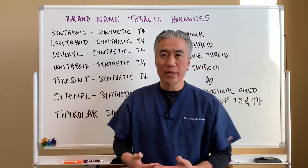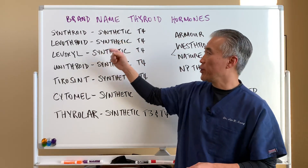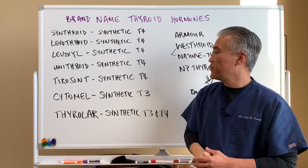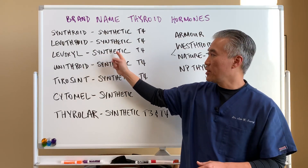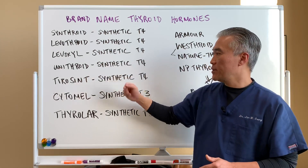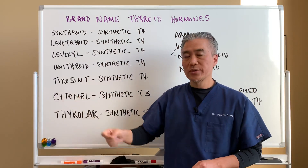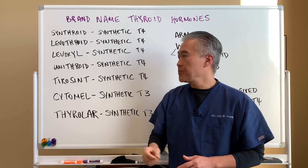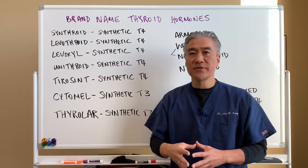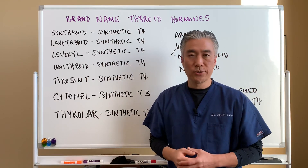We're going to talk about the brand-name thyroid hormones first. One of the most common is Synthroid — synthetic T4 — followed by Levothyroid, also synthetic T4. Levoxyl is another very popular synthetic T4. Unithroid is synthetic T4 as well. Tirosint is a synthetic T4 that comes as a gel cap or liquid form and is free of fillers, so it may be good for people sensitive to fillers in medications — talk to your doctor about that.